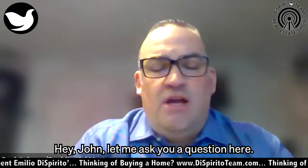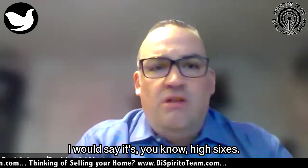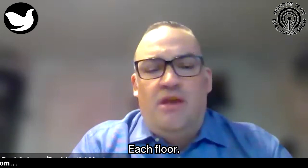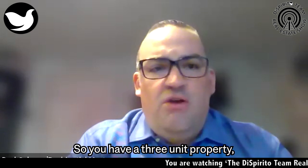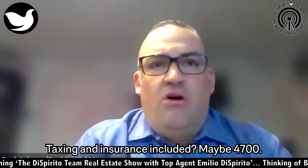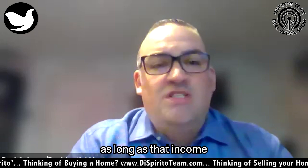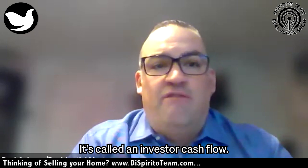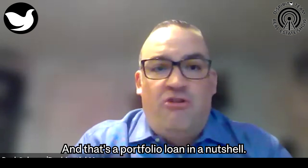I speak to John and ask: how much are you putting down? He's putting down 25%, which is very common. How is your credit? High sixes — a high 600 credit score. What is this three-unit property going to generate for income each month? About $2,000 per unit conservatively, so $6,000 a month. What will the mortgage be with taxes and insurance? Maybe $4,700. We have a program — called investor cash flow — where as long as the fair market rent or lease income exceeds the mortgage payment, you're approved. That's a portfolio loan in a nutshell.